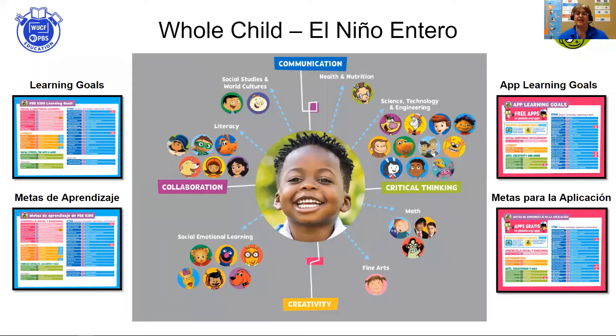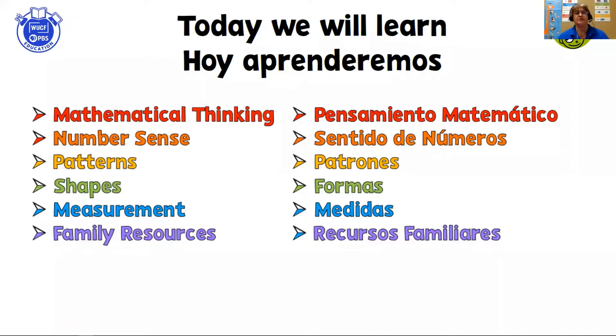PBS Kids shows and apps are all aligned to learning goals, and these goals support all areas of development. In other words, it supports your child — the whole child. Today we're going to be learning about mathematical thinking, what number sense is, patterns, shapes, and measurement. We're also going to provide you with a variety of family resources that you can use to support your blossoming kindergartener into a mathematician.